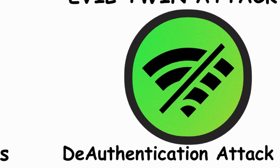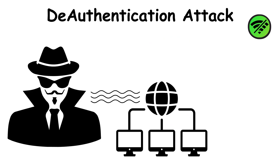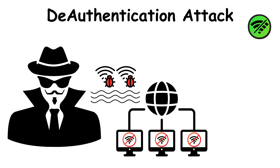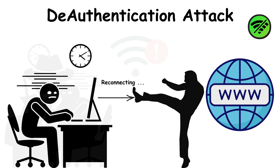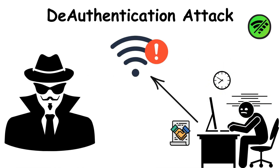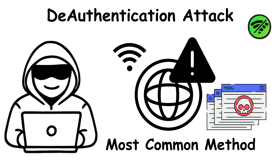Method 9: the deauthentication attack. Hackers flood the network with special packets that disconnect every device. You keep getting kicked off and reconnecting again and again, while the hacker quietly captures your handshake or pushes you onto their evil twin hotspot. It's disruptive, frustrating, and one of the most common real-world Wi-Fi hacks.